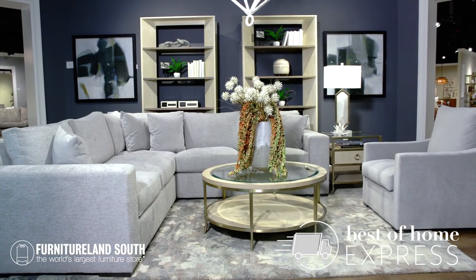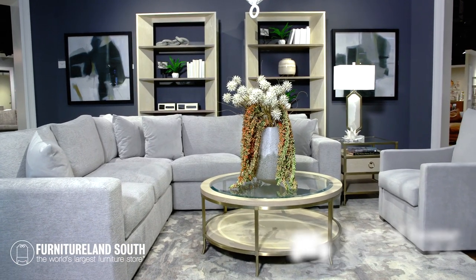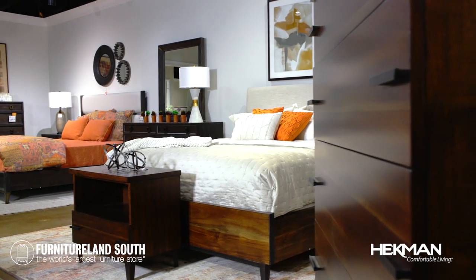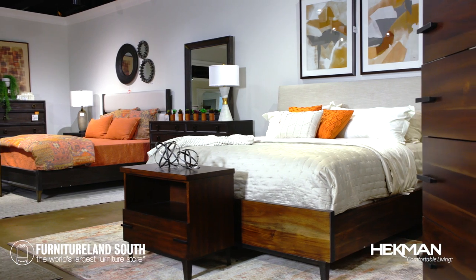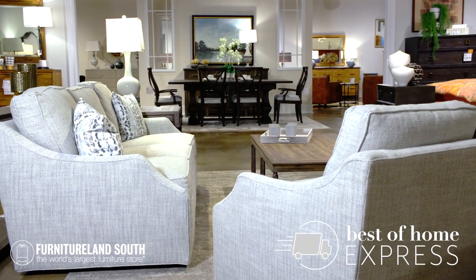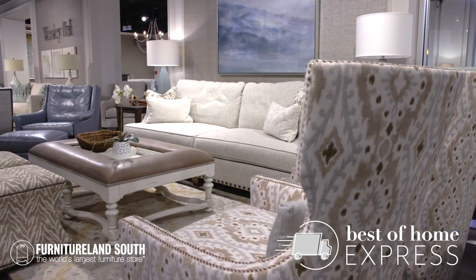Be sure to stop by our Best Of Gallery to explore in-stock items from Heckman Furniture. Heckman carries comfort into its spaces and is guaranteed to complete your design with class. Turn your dreams into a reality with these in-stock items and so many more from Furnitureland South today.